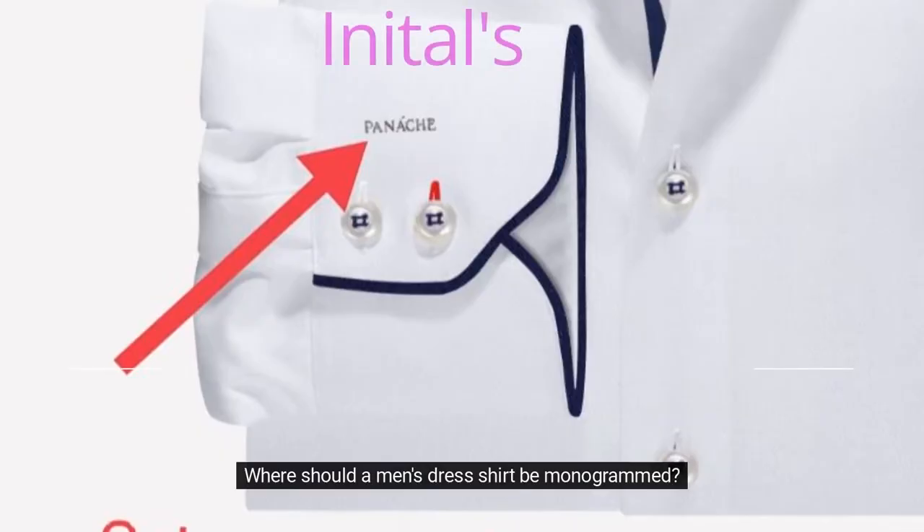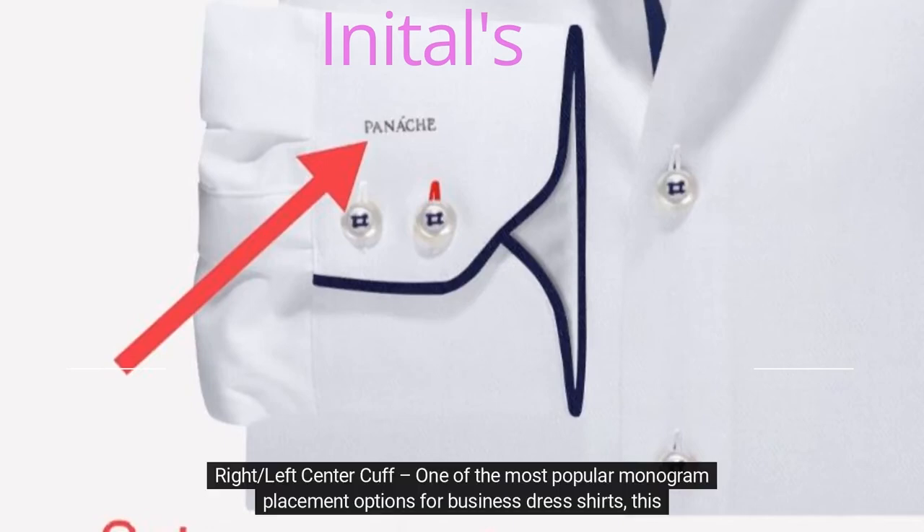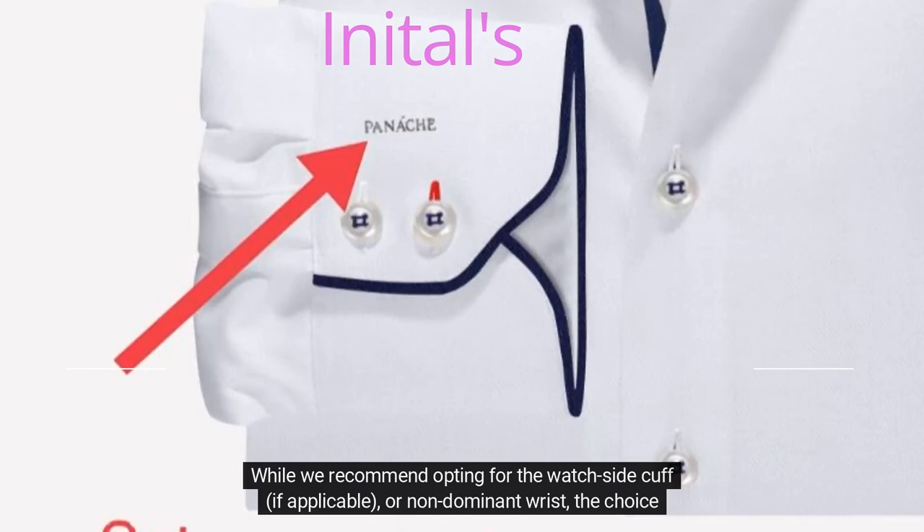Where should a men's dress shirt be monogrammed? The right, left, or center cuff is one of the most popular monogram placement options for business dress shirts, as it places the monogram right over the face of one's watch. While we recommend opting for the watch side cuff, if applicable, or non-dominant wrist, the choice is yours.